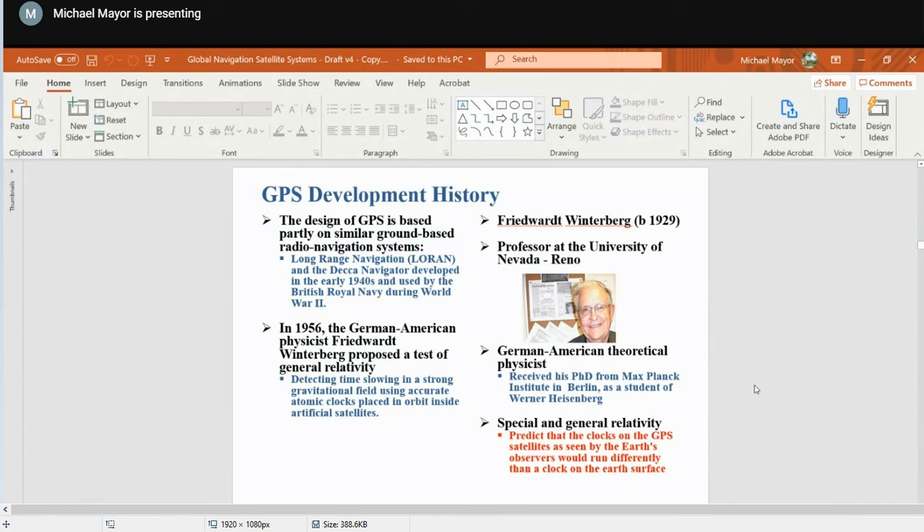Orbital navigation and orbital parameters: all orbits were described a long, long time ago by Kepler, in the period 1571 to 1630.